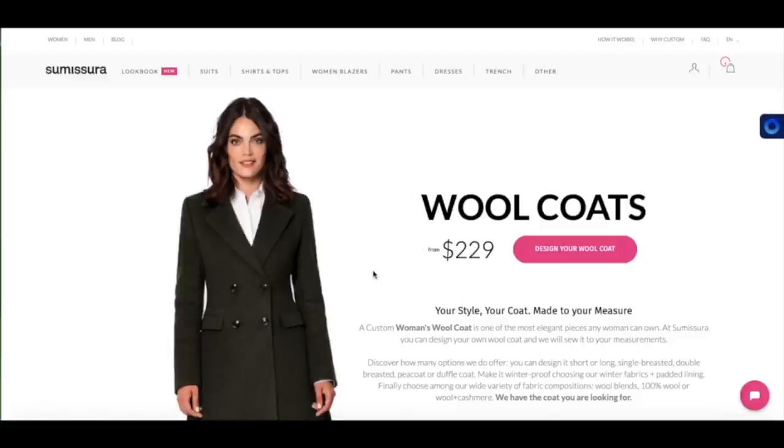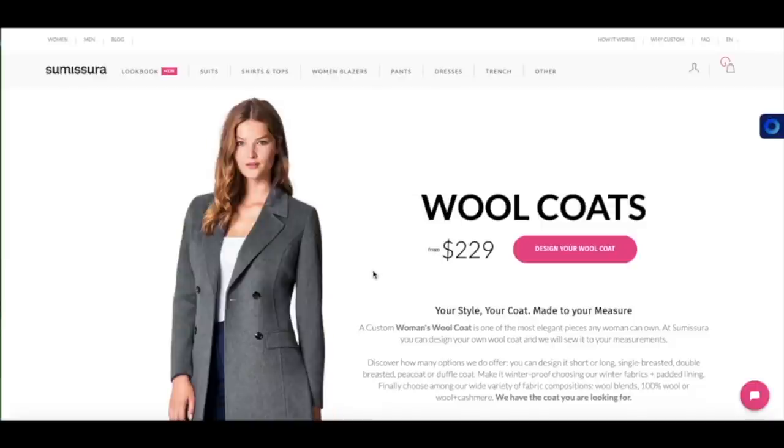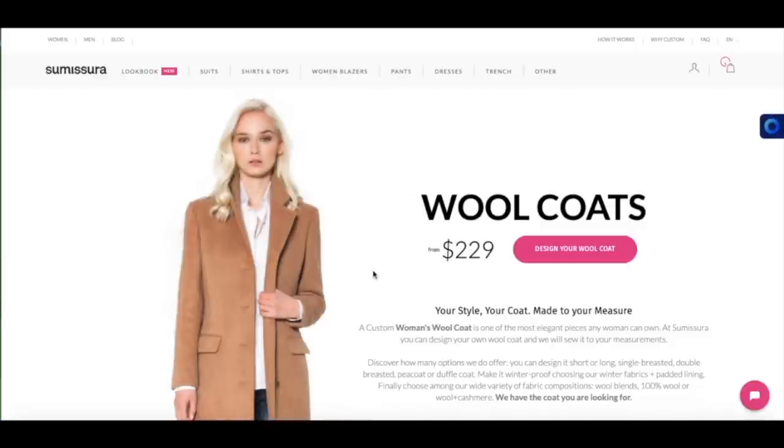So will you try designing your clothes with Sumisura? Please check out the link to Sumisura below this video. I've just received my Sumisura parcel today from DHL, and here I will show you now.